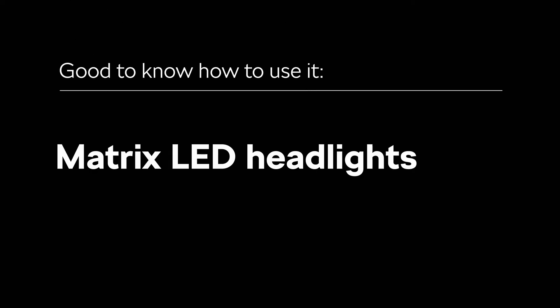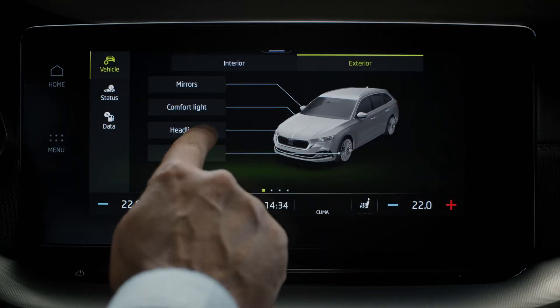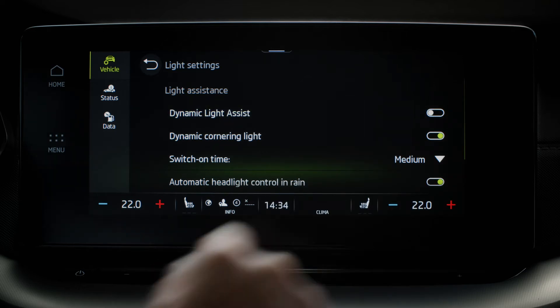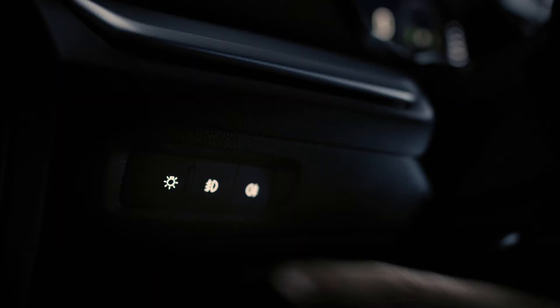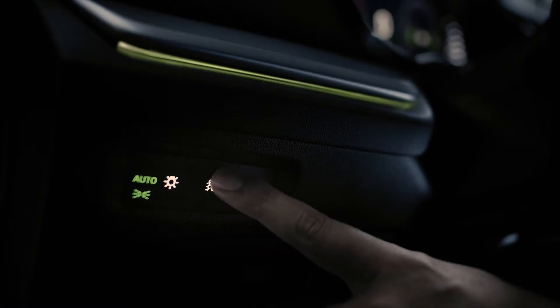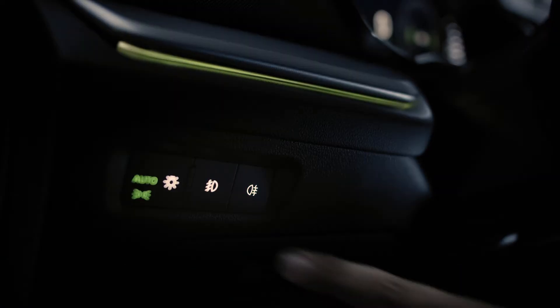To make the most of your headlights, go to Menu, Vehicle, Exterior and Headlights. There you can switch on and off the Dynamic Light Assist and Dynamic Cornering Light features. For Dynamic Light Assist to work, you need to be in Automatic Lights mode, which is on by default. You can find it by your left knee, as well as the front fog lights and rear fog lights.